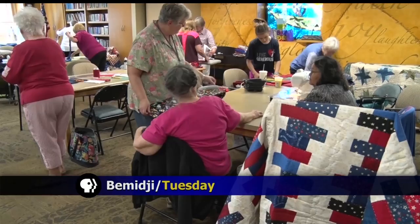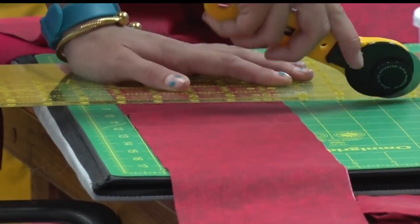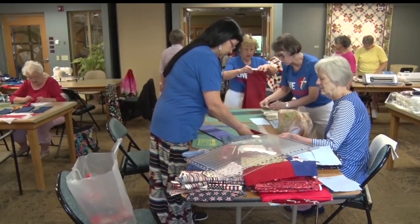The Headwaters Quilt Guild is busy putting together material kits before its 20th anniversary show and exhibit. They're going to be having hands-on sewing opportunities for those visiting the quilt show. Any quilts made during the two-day event will be staying in the Bemidji area with active and retired military members.